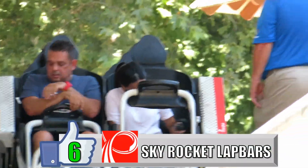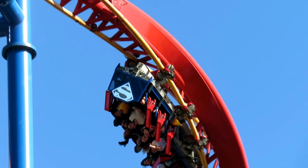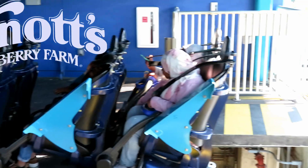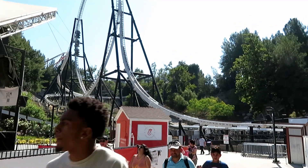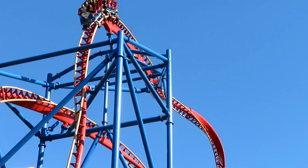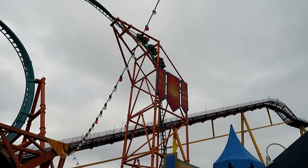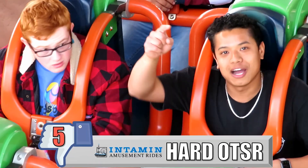My number 6 favorite restraint is the Premier Skyrocket lap bars. My experience with these on Phobia Fear Coaster, Superman Ultimate Flight, and Full Throttle have all been pretty good. The Premier Skyrocket trains are awful — there's absolutely no room to get in without twisting your body into knots — but once you sit down, you'll be greeted with a comfortable and loose-fitting lap bar with a soft shin guard. On Full Throttle, I usually end up with a lot of room but I'm still secure in the seat. These are light, easy to hold up, and I don't think I've ever been stapled on any of these three coasters.